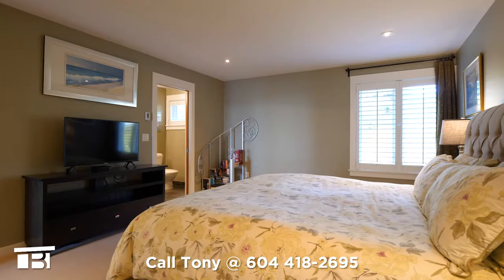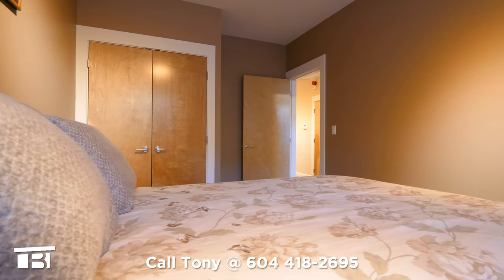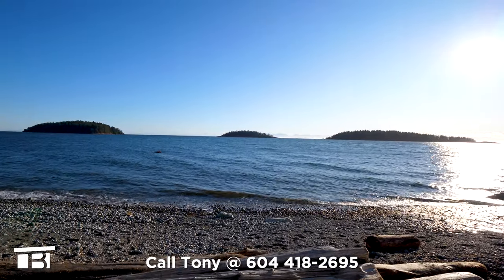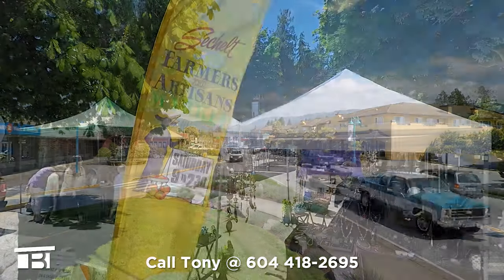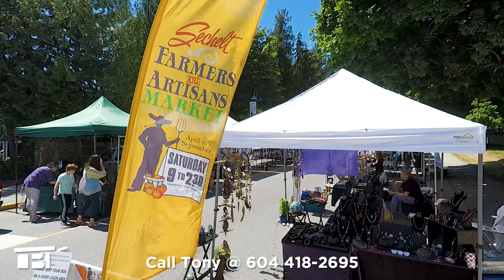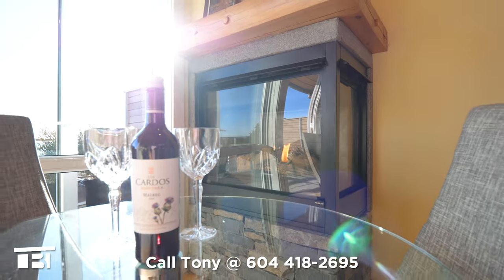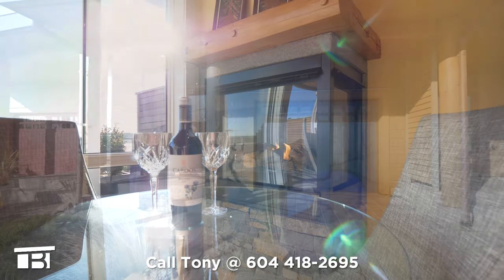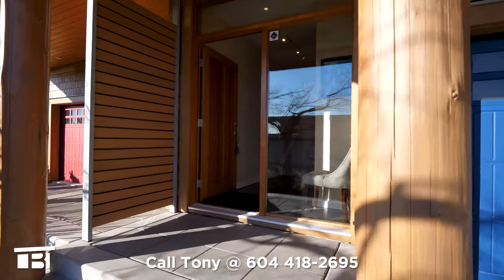Geothermal heating, cooling, and dehumidifying are included in your strata fees. You're a 60-second walk to the beach, and the shops and restaurants of downtown Sechelt are a short five-minute drive. Welcome to 6498 Ember Place in Sechelt, BC. Walking up the driveway, we step into a foyer with a large closet and rusted Brazilian slate floors.